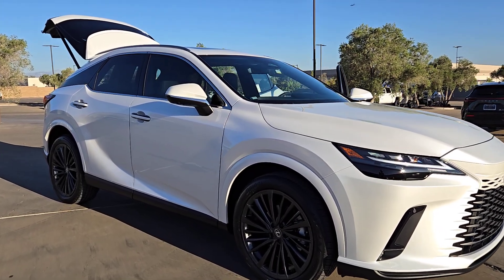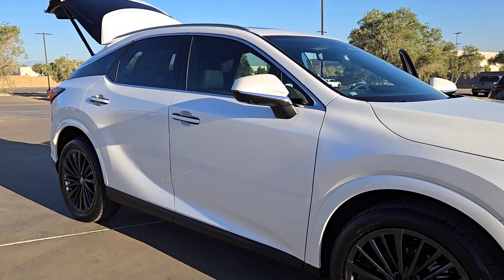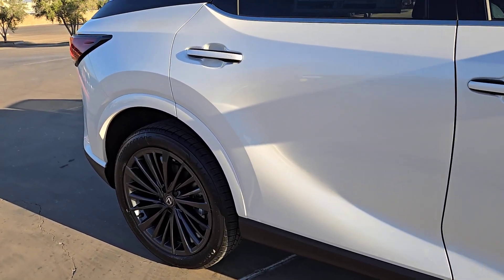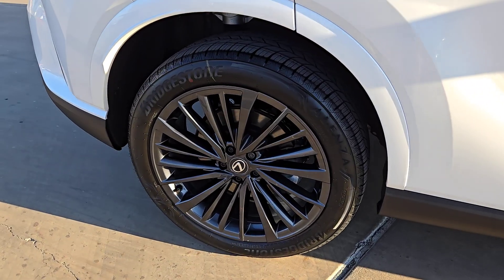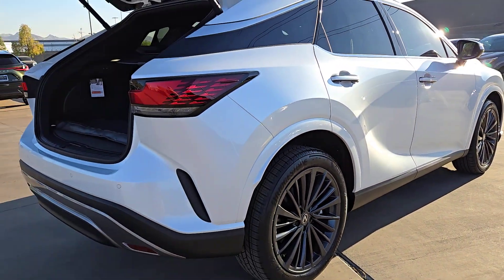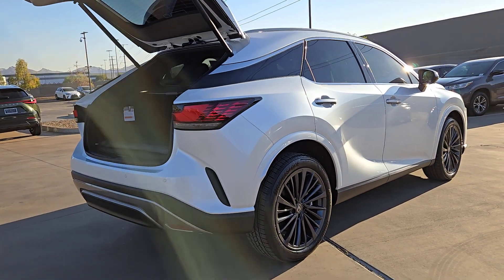Look no further than the 2024 Lexus RX. This striking RX delivers superior comfort and stylish versatility. From its peaceful high-end cabin to its flexible seating options and a host of desirable amenities, this SUV was designed to wow and delight.